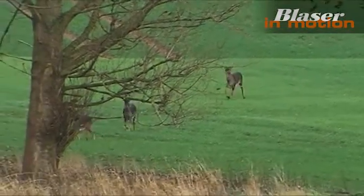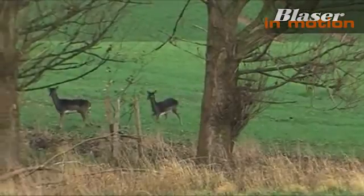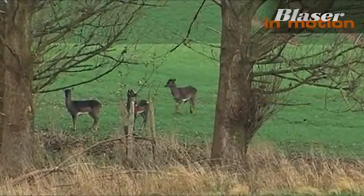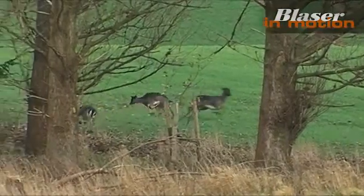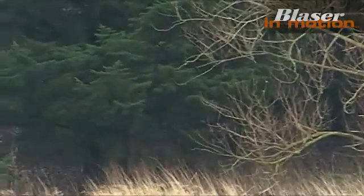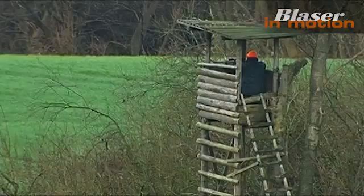Situations such as this can lead to a hunter's pulse quickening sharply. The hunter has been waiting patiently in his raised stand and the opportunity finally presents itself. The time has come to keep calm and just wait until the chosen animal is standing in the open and can be targeted without endangering further game with the bullet or its fragments.